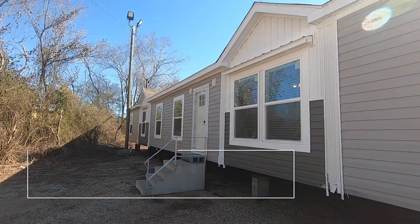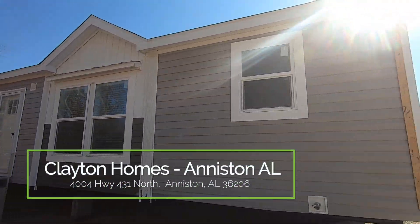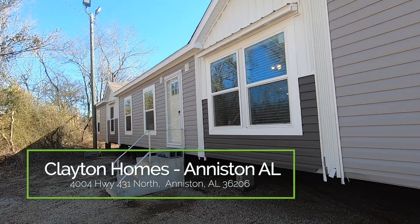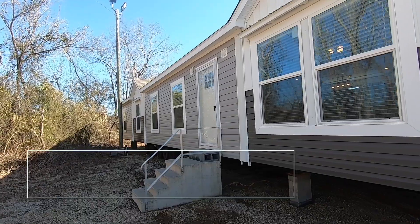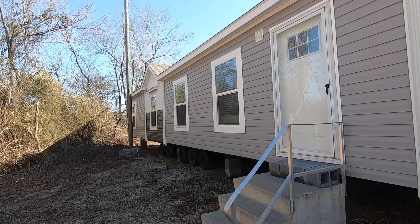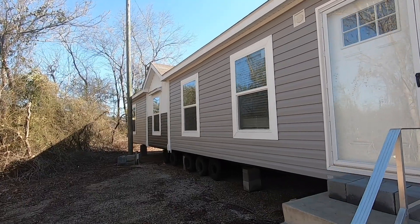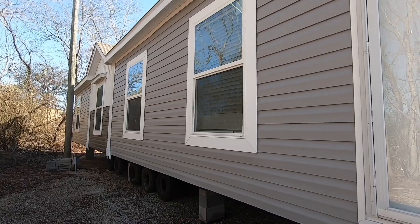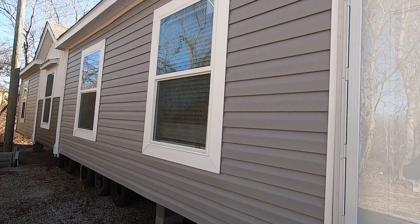Hey everyone, it's Heath from Homes on Wheels and we are back at Clayton Homes in Anniston, Alabama today. We are going to be doing a tour of the Farmhouse Breeze. I'm really excited about this one because it's over 2,000 square feet and it's huge inside — beautiful home, absolutely beautiful, and at a very affordable price. So let's go on in and take a look.